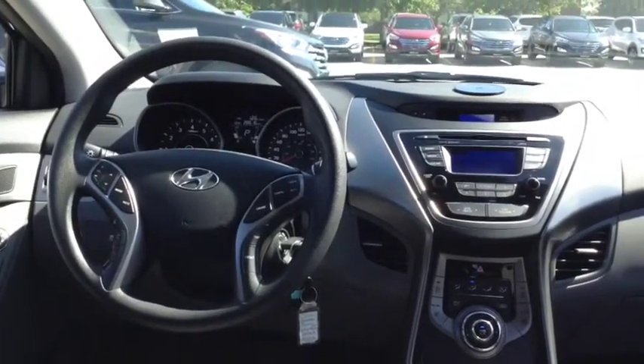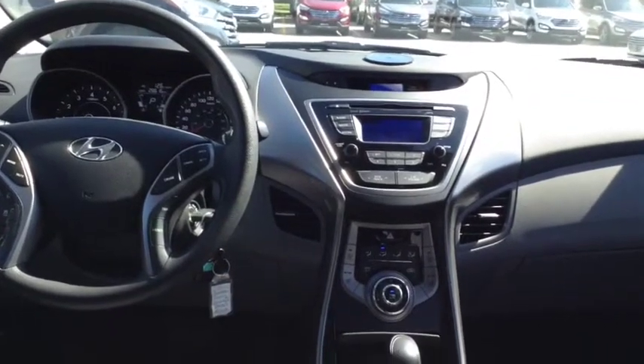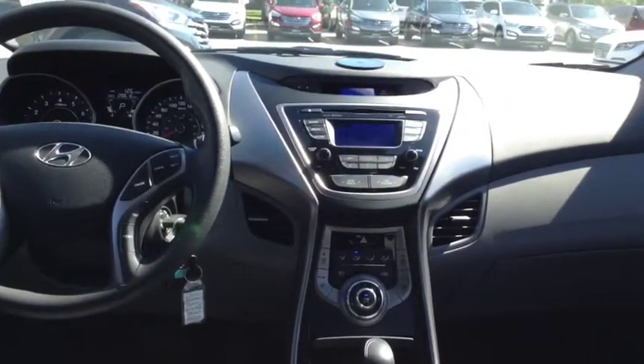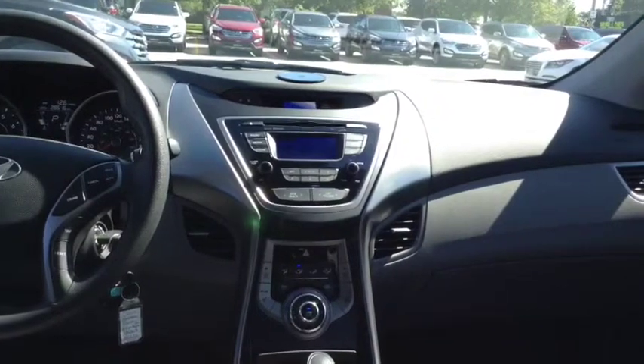On your steering wheel, you have your controls for your audio, Bluetooth, cruise control, and voice commands. On your dashboard, you have your CD player, radio, and air conditioning. This vehicle also comes with a USB auxiliary input for music streaming. You also have heated seats in the front.